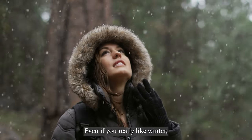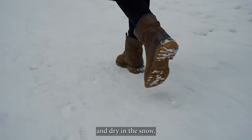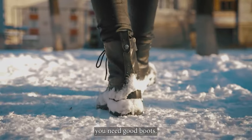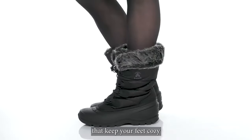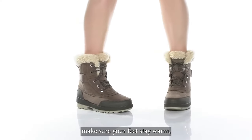Even if you really like winter, it's tough to find the best boots that keep your feet warm and dry in the snow. Whether you're working outside, snowshoeing, or just going to work, you need good boots. The good news is there are lots of stylish winter boots made for women that keep your feet cozy and dry in any weather. The best ones make sure your feet stay warm,